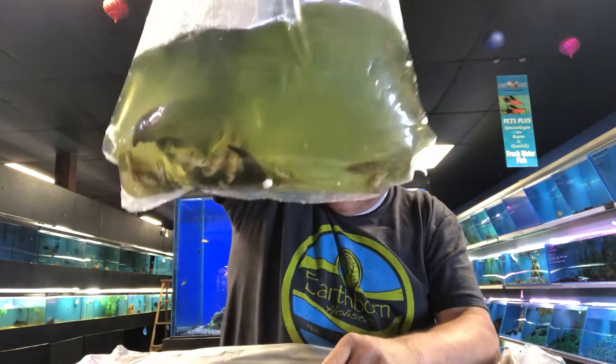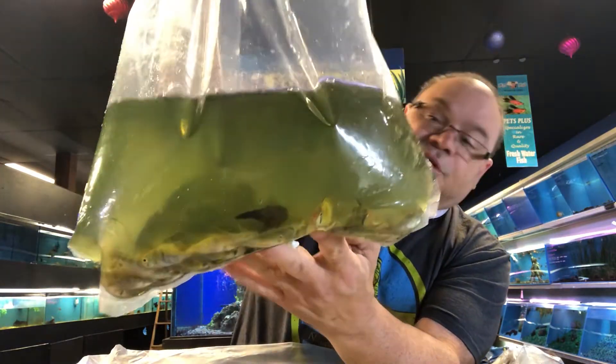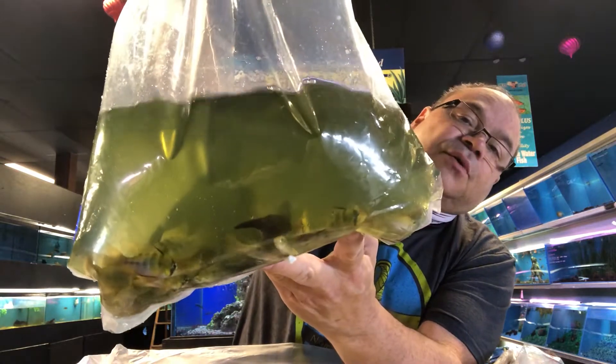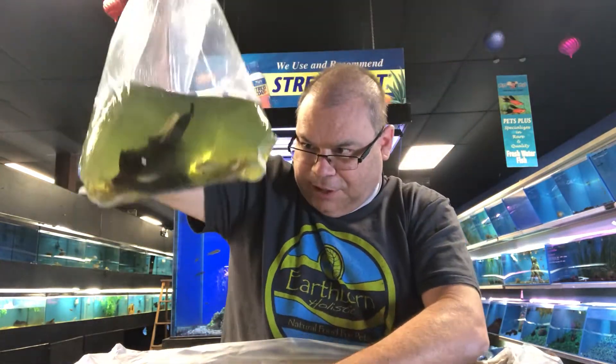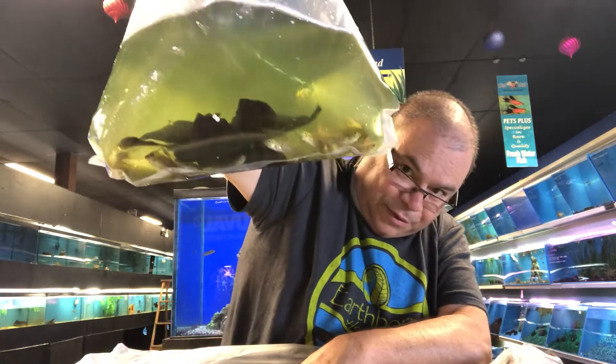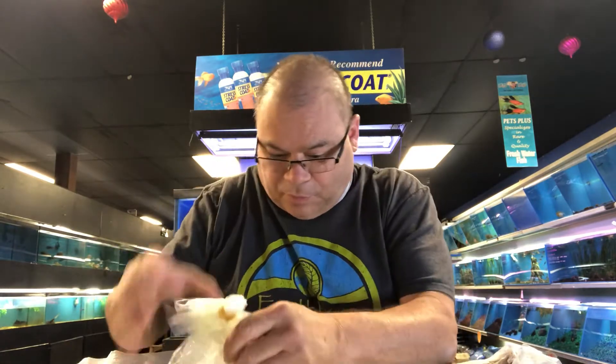Kind of what we're doing today is trying to fill up some of the community tanks. Blue Rams — these are supposed to be in pairs, so we'll see how that works out once we get them tanked, see what they all look like. Yeah, I see one DOA in there, but for rams in gang pack that's actually well within the acceptable range.